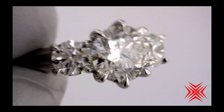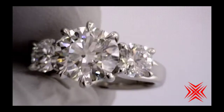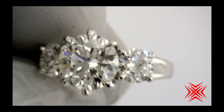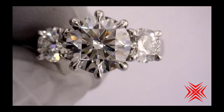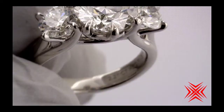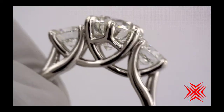Side stones are two 53-point F-colored crafted by Infinity Diamonds, set so magnificently in a platinum mounting with a beautiful trellis design.